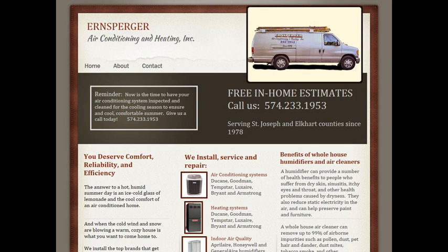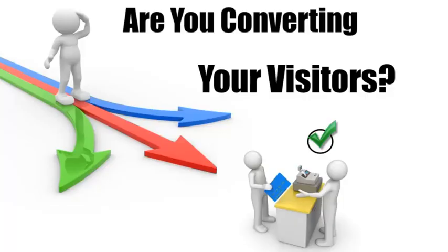Bottom line, you can get yourself way more customers. I know you're really busy, so I invested a few minutes to make you this video to show you how you can convert more of the traffic on your website into customers and get more sales. Obviously, it's extremely important to get as much traffic or visitors to your website as possible.